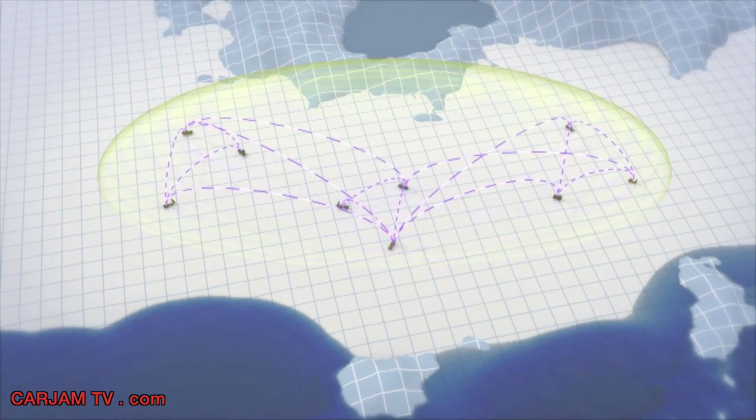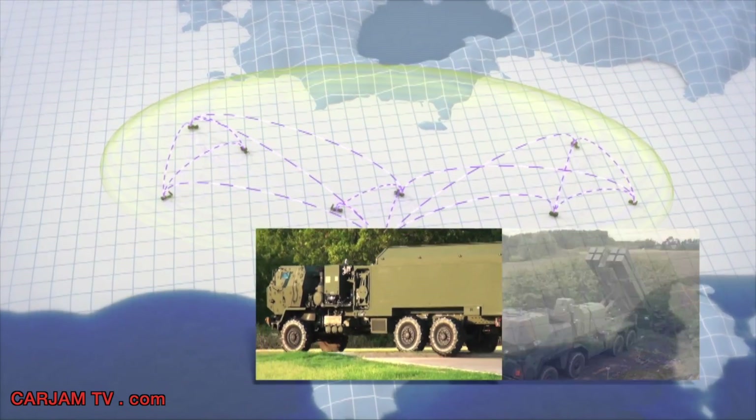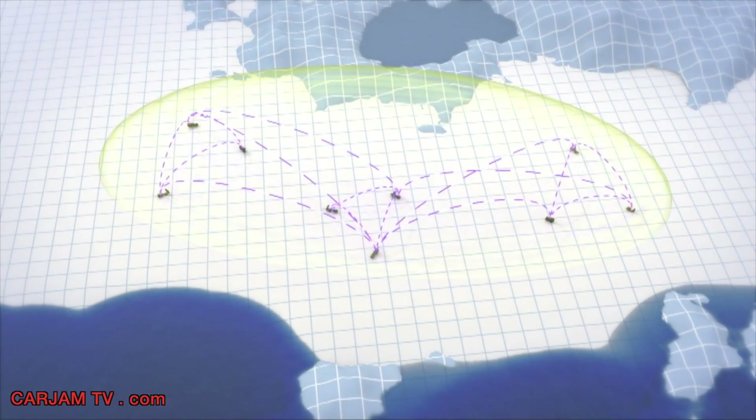Through a capability called plug-and-fight, sensors, launchers, and other battle managers simply become nodes on the MEADS network.